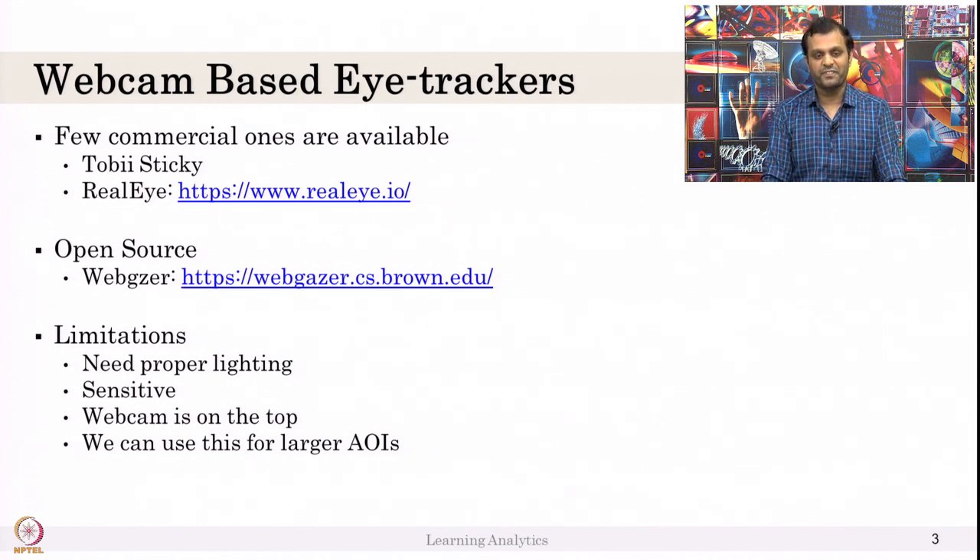Go ahead and try realeye.io — start looking at the bottom side of the page and you will see the accuracy is not so correct. But if you are conducting research where the area of interest is large, webcam-based eye trackers will be beneficial. Buying a research-grade eye tracker from Tobii and conducting a study in a real classroom for 30 students is not possible, even with a lot of money.